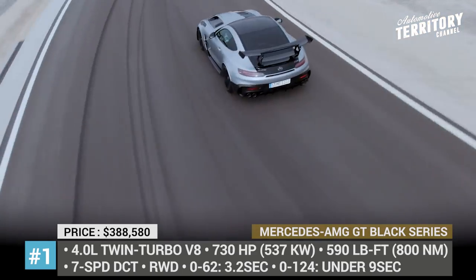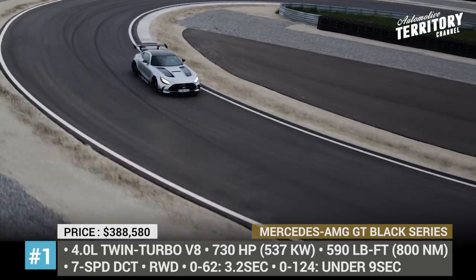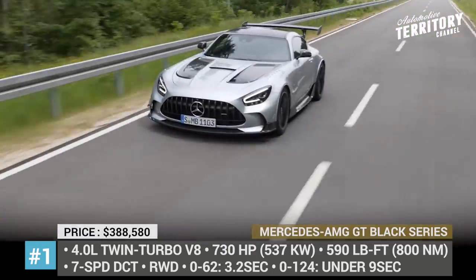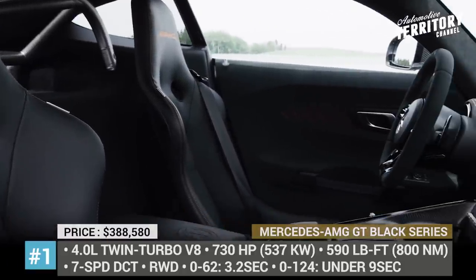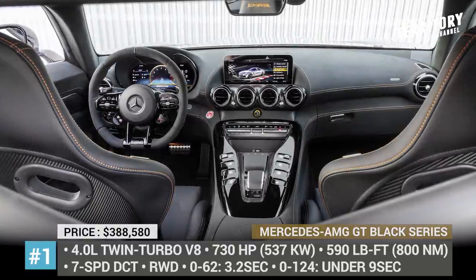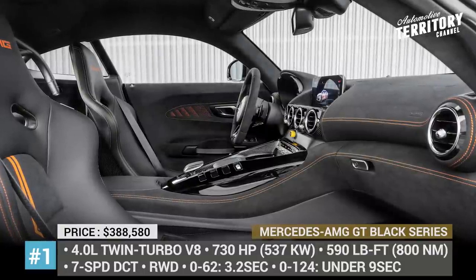Such numbers become possible due to the car's aerodynamic upgrades. The GT gets a carbon fiber hood, enlarged air vents, a manually adjustable front splitter and a huge two-stage rear spoiler. The cabin is the combination of racing technologies and luxury, where the most distinctive features are the 12.3-inch instrument cluster, the AMG performance steering wheel and the carbon fiber bucket seats.